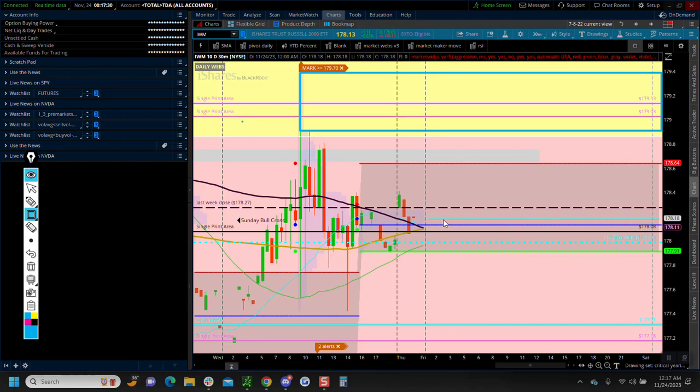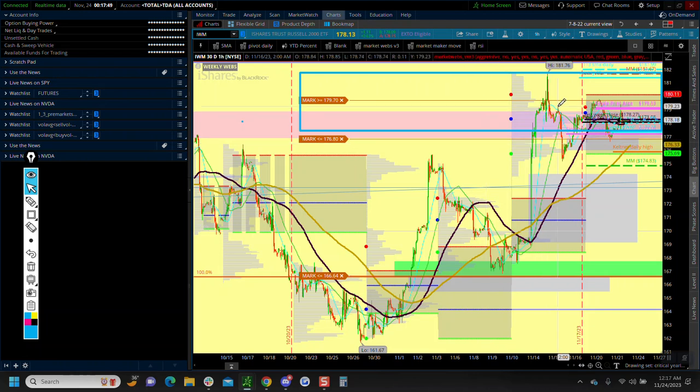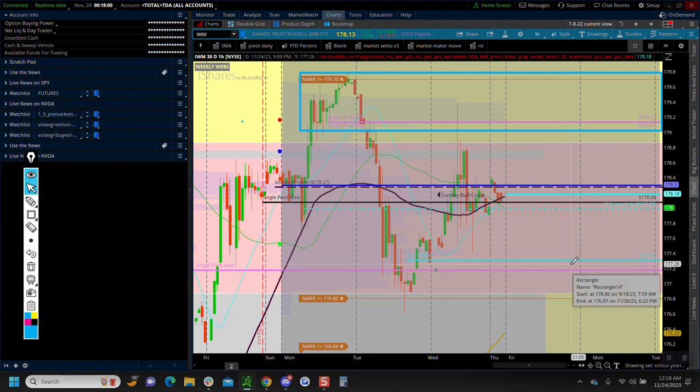Bottom line: if bonds start losing that critical support area, I would be looking for IWM to potentially reject back to the lows of the week. That would be my primary thesis on the bearish side of the markets. We've also got single prints down here, so I'd be looking at the 177.40 area as a potential downside target.